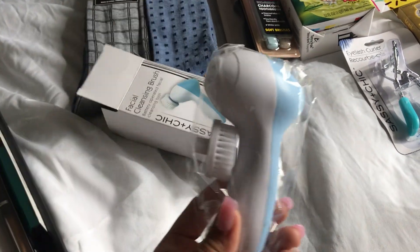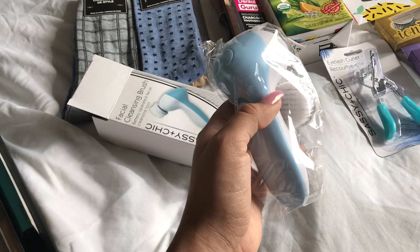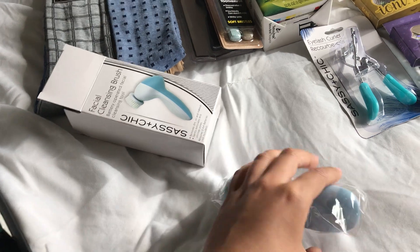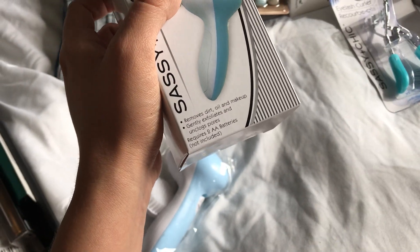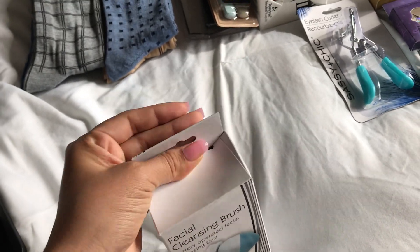Let me show you. So it comes like this — it comes with a brush in there and you put in batteries through here. It is double A batteries. So that's a really, really good deal for a dollar, especially for stocking stuffers. Why not?